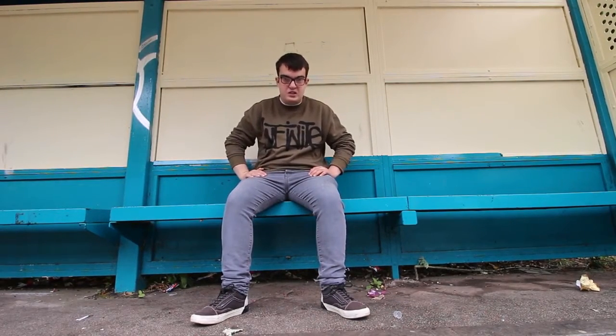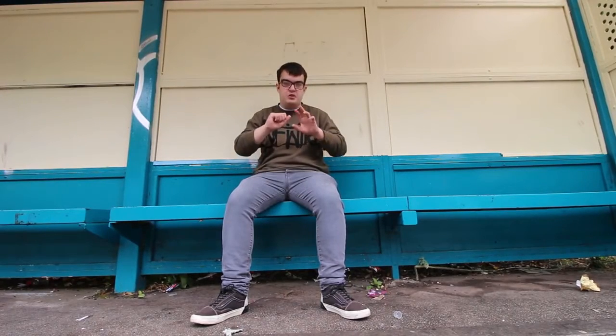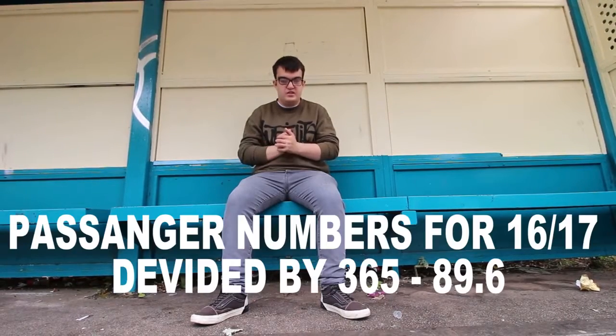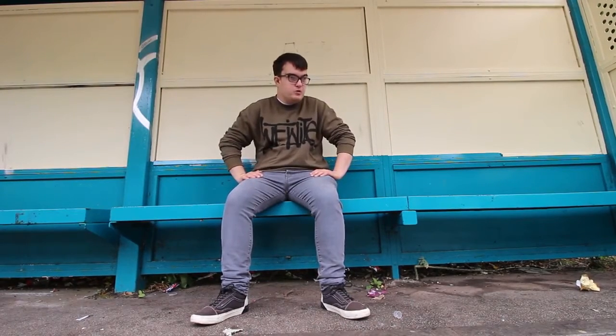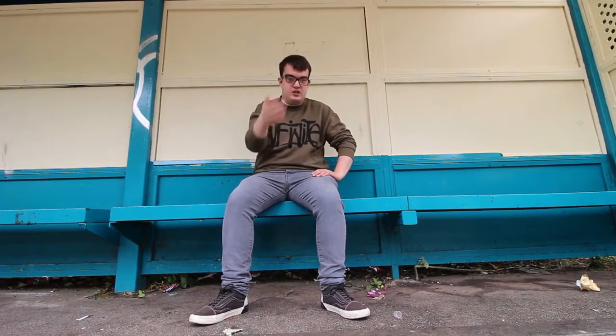Passenger numbers for 2016 to 2017 are 32,740 — that'll be on screen now. If you divide that by 365 days a year, that would be 89.6 passengers per day, which isn't very many at all. Compared to the Husker station I did recently, that was only two and a half passengers per day, which is mental. I have been to this station before when I did the Least Used Station in Merseyside video last year, but I've decided to do it again as part of the Least Used Station series.